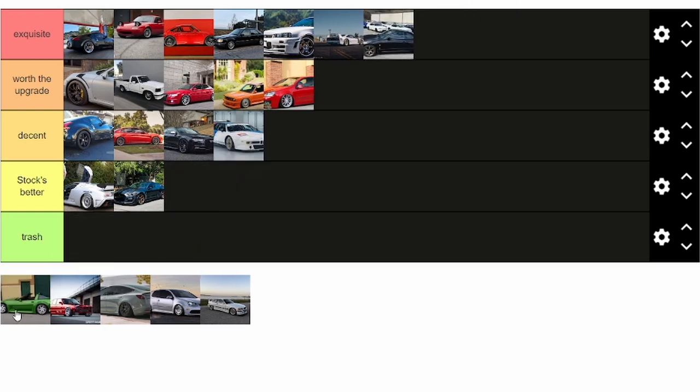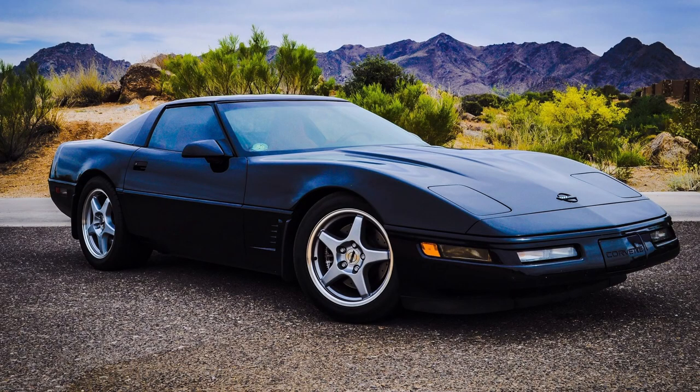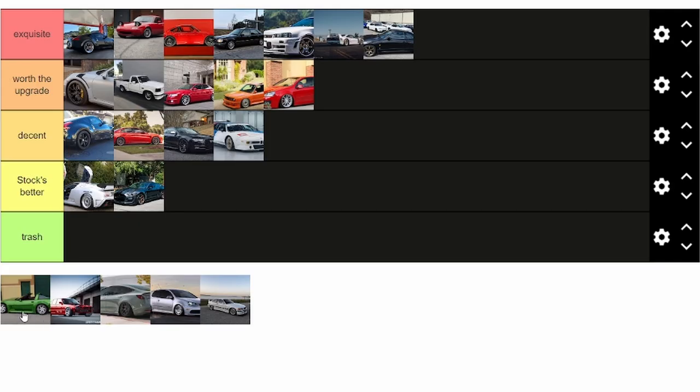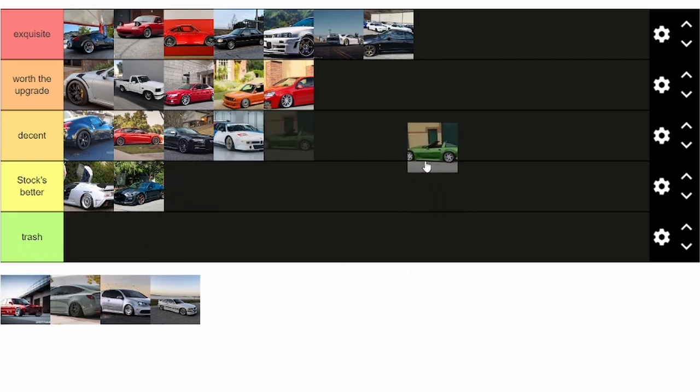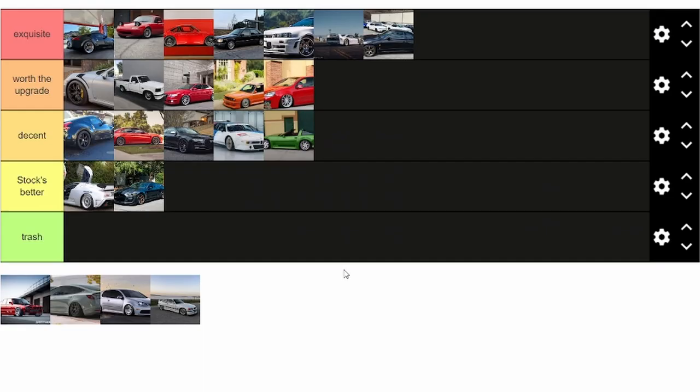This next one is a stock Corvette wheel, I believe, on Adam LZ's C4 Corvette. I couldn't really find a C4 Corvette on aftermarket wheels that wasn't like drag wheels. But these are like three-piece converted and they look way better than stock, to be honest. I think they add a pretty cool flavor to the car, but it's not really anything to write home about. I think it maybe looked better on some of those Rotiforms that look like the M1 wheels, but that's really just my personal opinion.